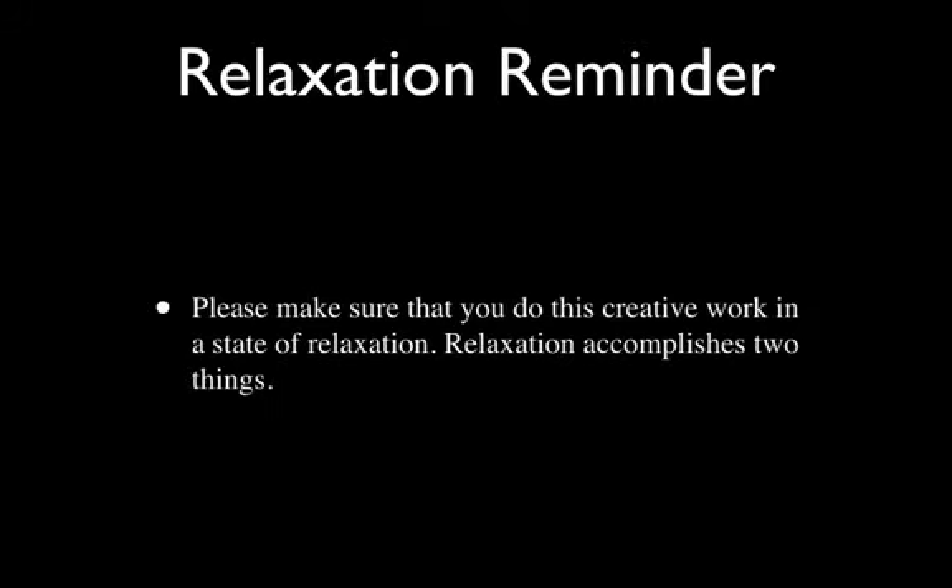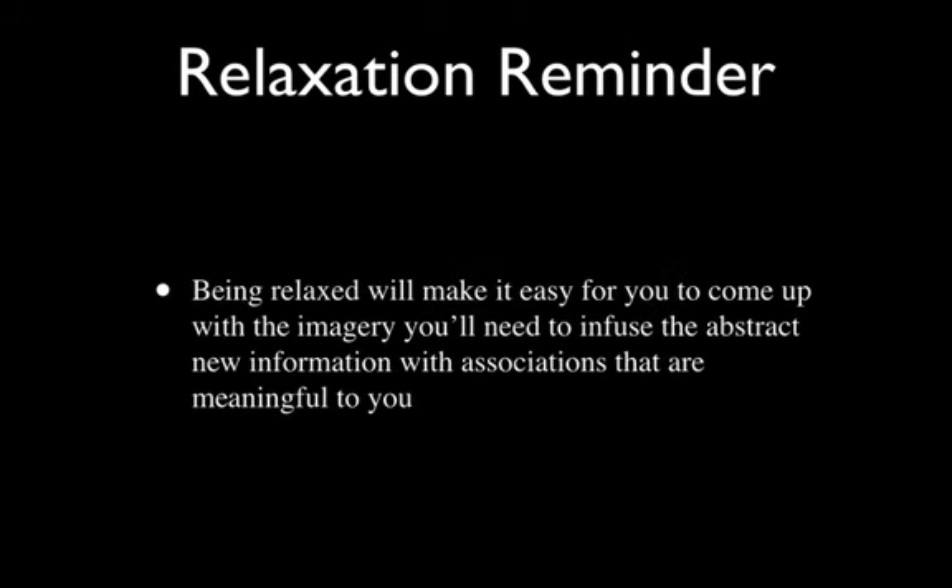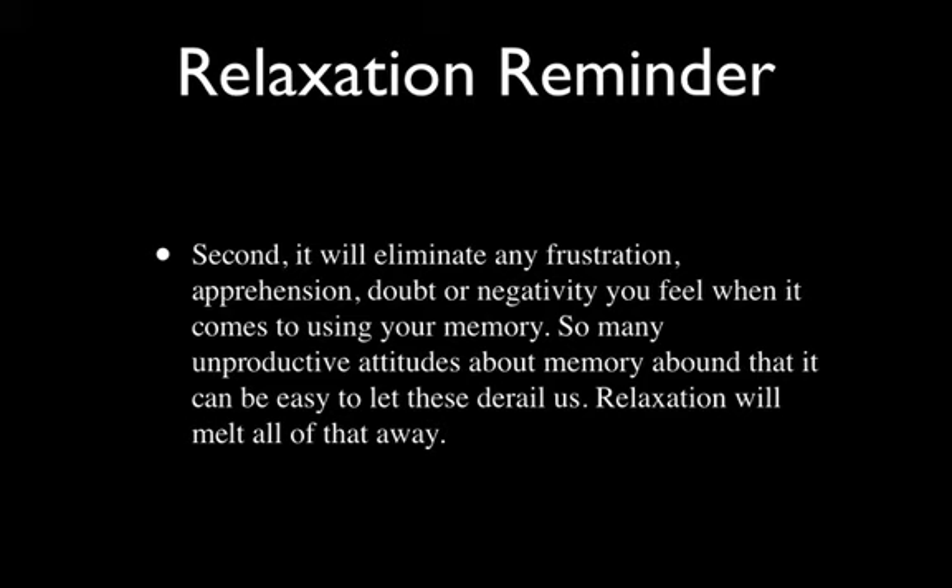I want to remind you to work in a state of relaxation — it's really critical to maximum success. Relaxation accomplishes at least two things. Being relaxed will make it easy for you to come up with the imagery you'll need to infuse this abstract new information with meaningful associations — much more automatic and zero resistance if you take a few minutes to get relaxed before you begin. Relaxation will also eliminate any frustration, apprehension, doubt, or negativity you feel when it comes to using your memory. Relaxation simply melts all of that away.